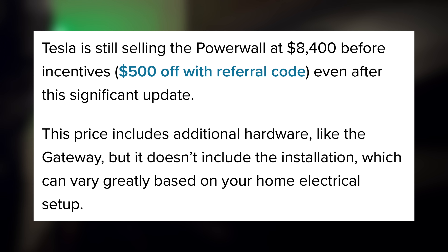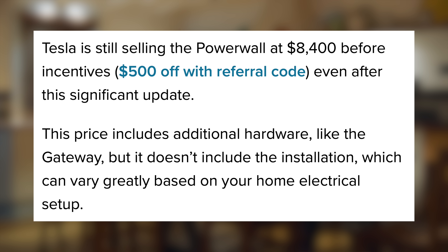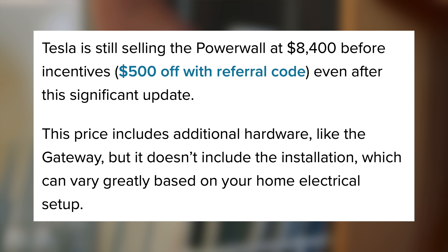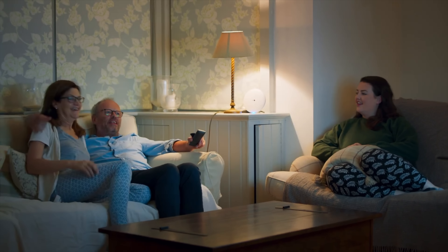The Powerwall 3 is available for sale at $8,400, but that does not include any local incentives that your city or state may have, or the added price of installation. However, if you use the referral code linked below, you can get an additional $500 off the purchase price. This new generation of Powerwalls is a big step in quality and performance for this product, and I'm very excited to see customers able to get their hands on it now.